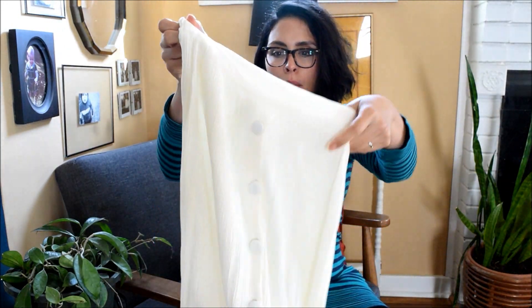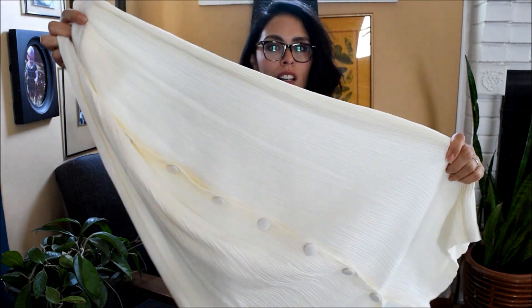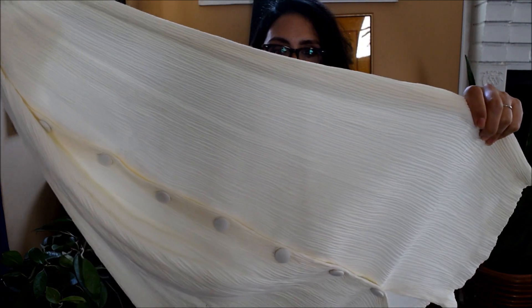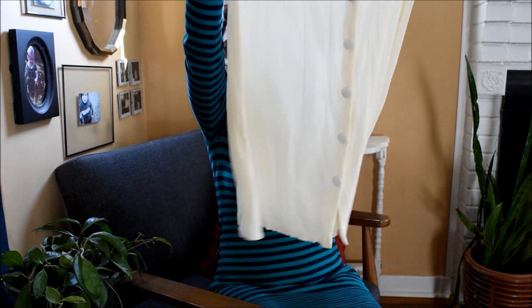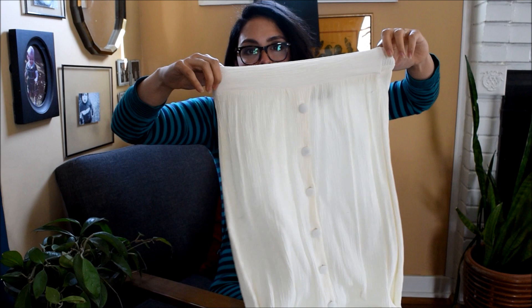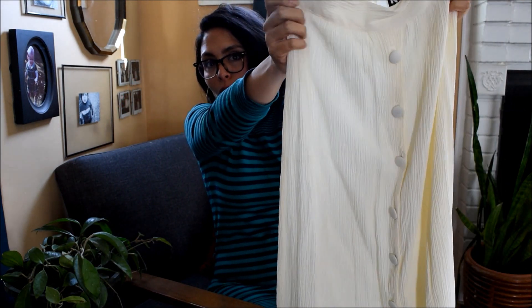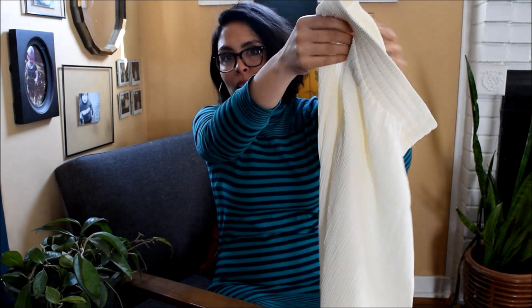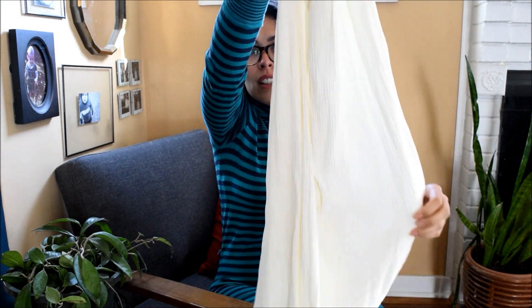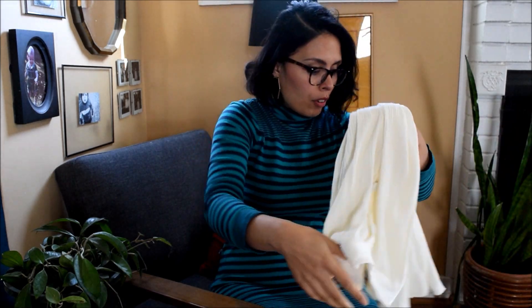Next thing I picked up is this beautiful midi skirt. I hope you can see the gorgeous crinkled material and ruching. I'm putting this up on my shop — it's so pretty. I put on a few pounds so I don't think I can squeeze myself into this, so it will be available on my Depop. It's so beautiful and perfect for summer. Love it. Love a white skirt.